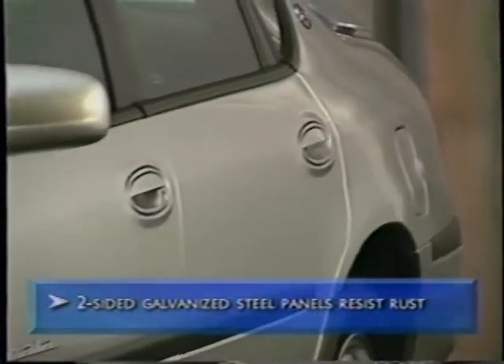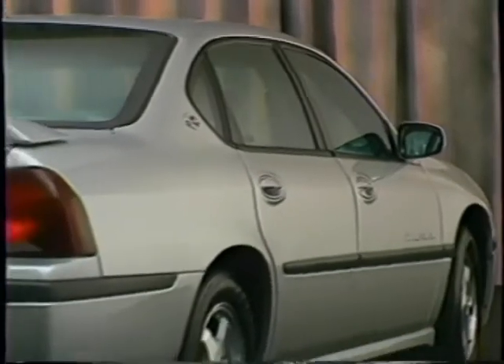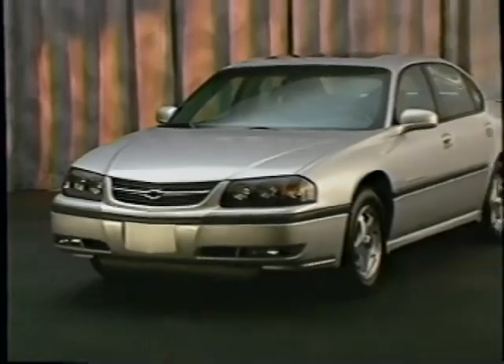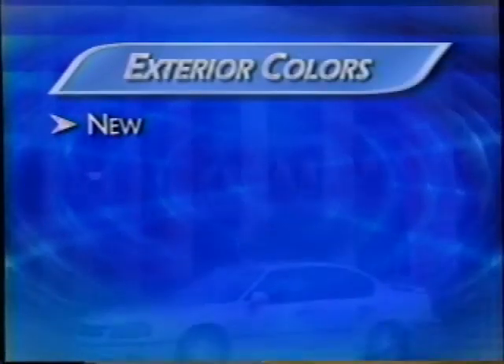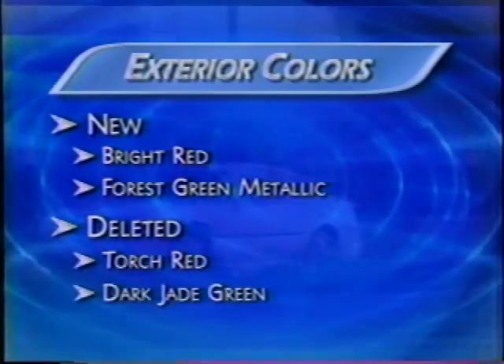The paint process begins with two-sided galvanized steel panels that resist rust, used for all exterior body panels except the roof. Body-side moldings that wrap around the vehicle help protect it from parking lot dings and damage. Tinted solar glass on Impala's front and rear windshields helps reduce glare and blocks infrared and ultraviolet rays. The rear glass houses an integrated antenna, protecting it from car wash damage or vandalism. For 2002, two new colors have been added: bright red and forest green metallic replace torch red and dark jade green.